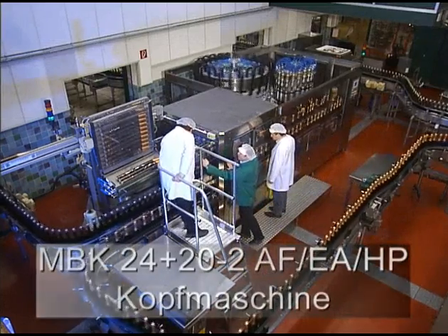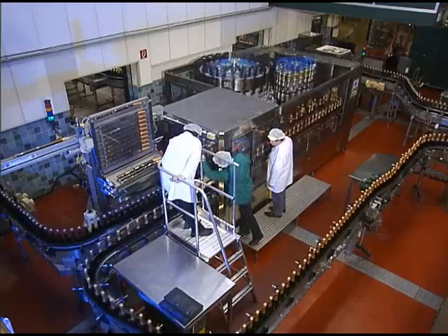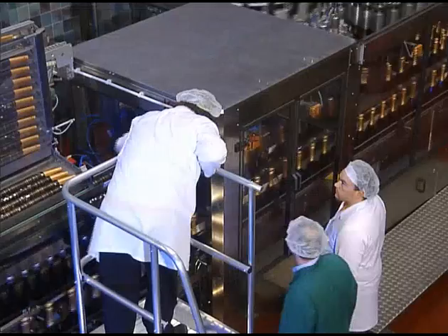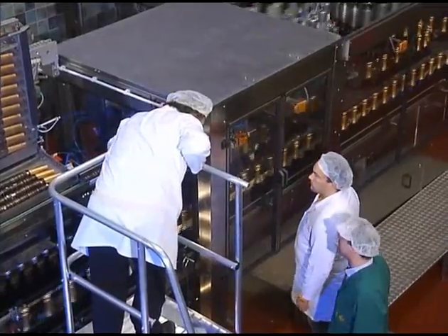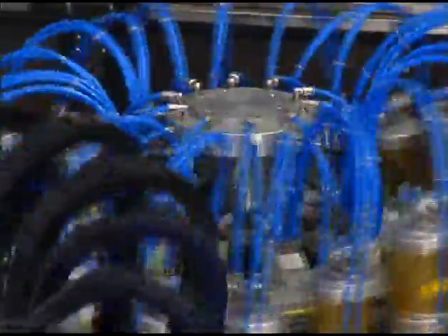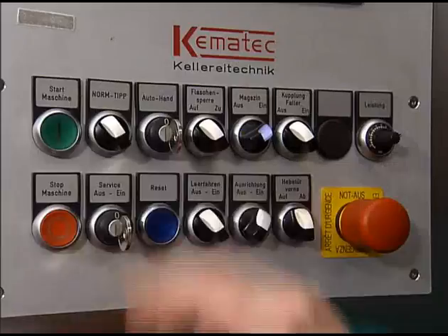The MBK24 at the Henkel Winery in Wiesbaden is one of the latest generation of Chemetech capsule application, pre-pleating and pleating machines for sparkling wine bottles. The machine functions are electronically controlled, meaning that machine settings or adjustments can be made fast and bottle-specifically with a PC.